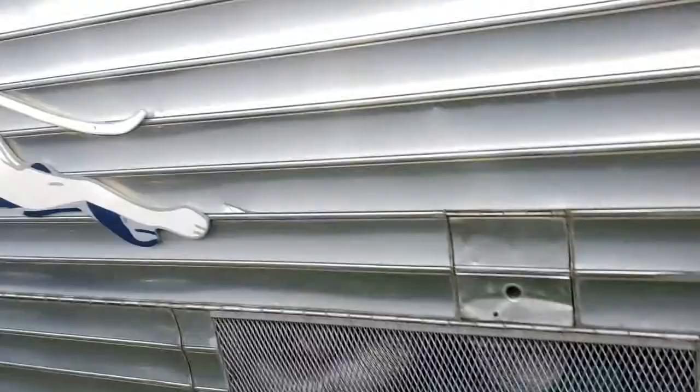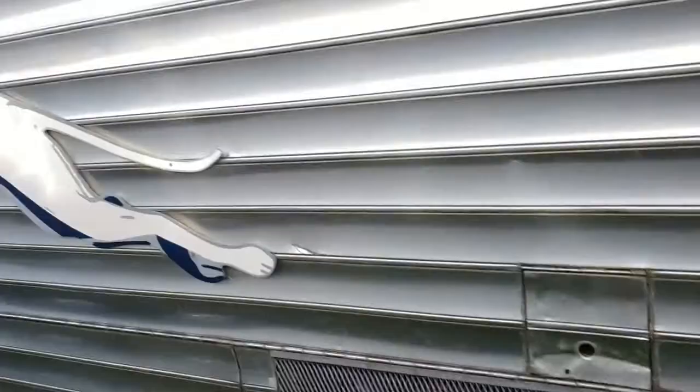It's got a fairly new generator, it looks like, in the bay. These dogs have been hand-painted — looks like there's some kind of plexiglass and they've been cut and hand-painted.